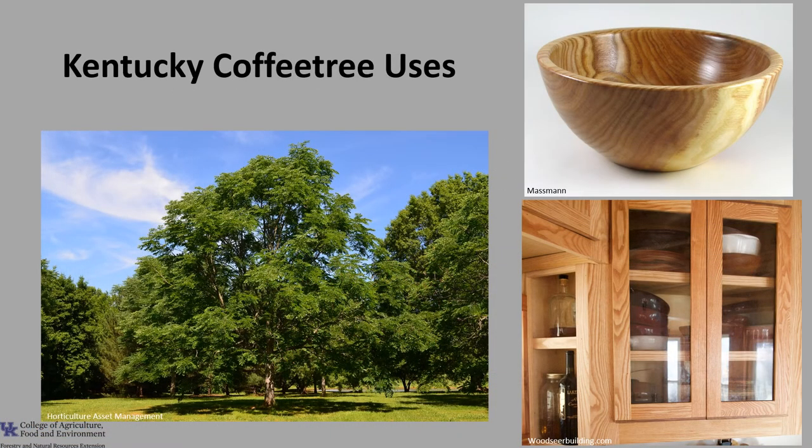Kentucky coffee tree wood is used for cabinetry, fence posts, as a utility wood, and for small turned and carved pieces. It's used as a street tree as far north as Montreal because it resists harsh winters and de-icing salts. It's also used as a landscape tree because of its attractive winter silhouette. There are several cultivars including Espresso, Prairie Titan, and Stately Manor — all three are male varieties and therefore do not produce seed pods, which some homeowners find undesirable.